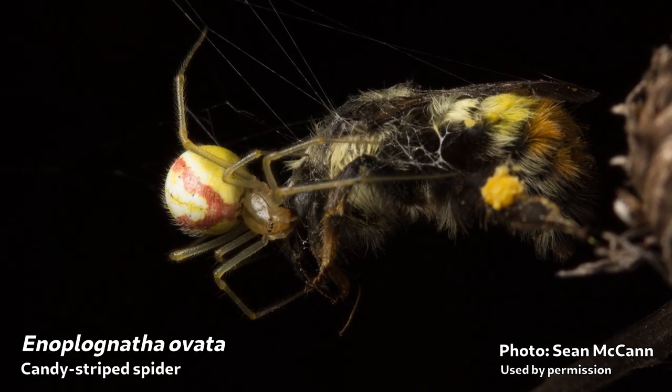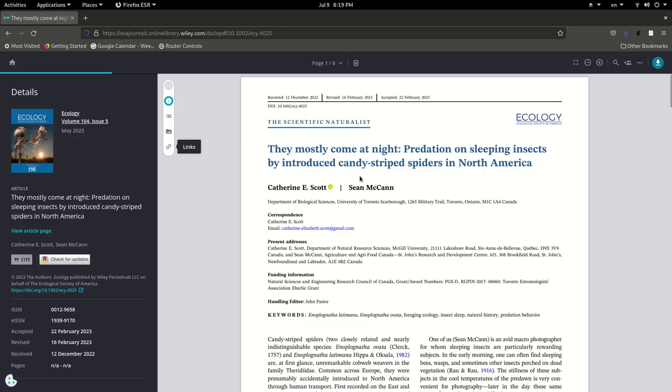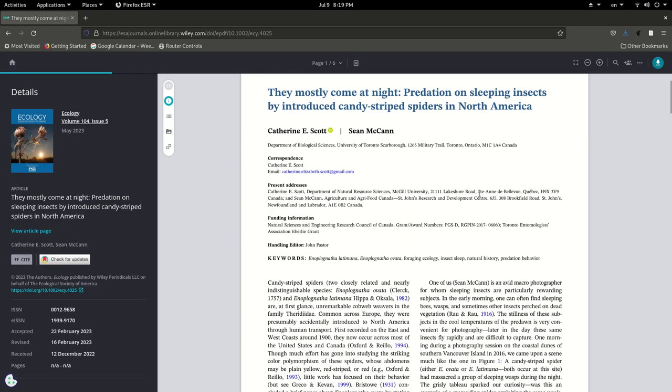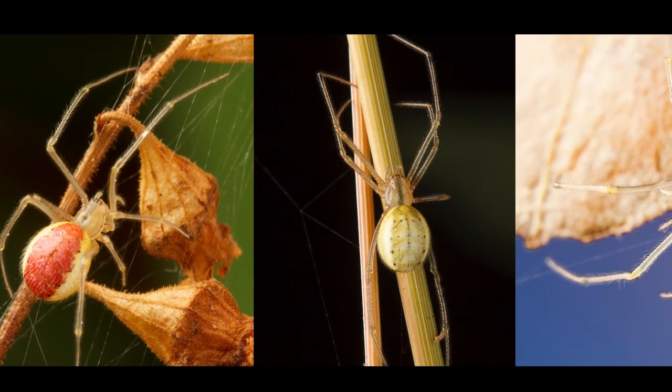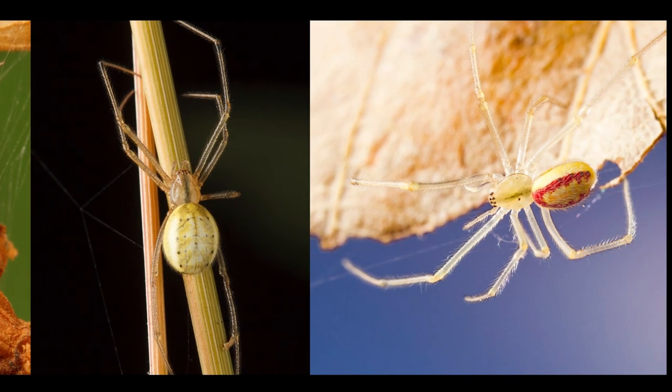This was noticed and investigated by Dr. Catherine Scott and Dr. Sean McCann, and their paper describing it just came out this year. I'm going to link it below, and I highly recommend you read it. Dr. Scott is continuing to research these spiders because they're not very well understood.